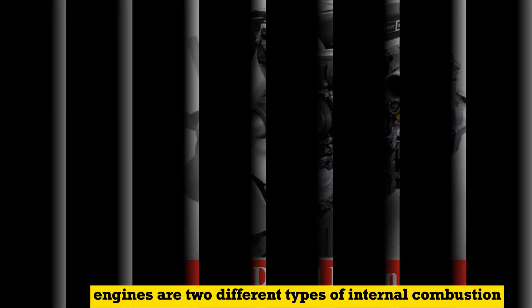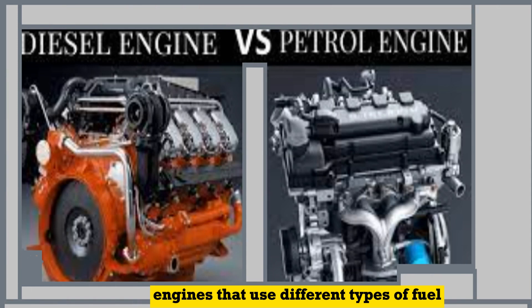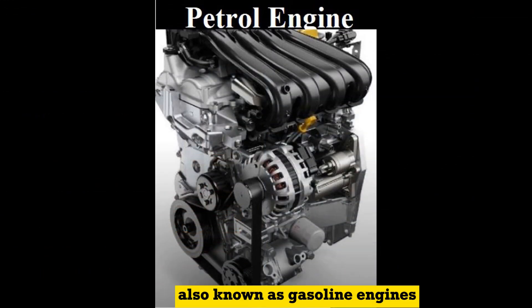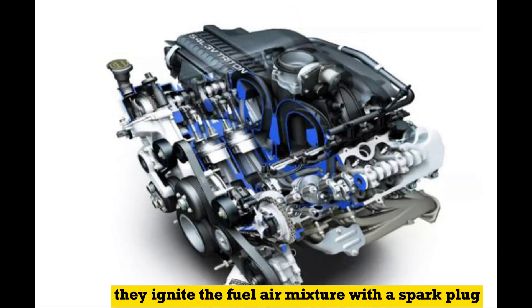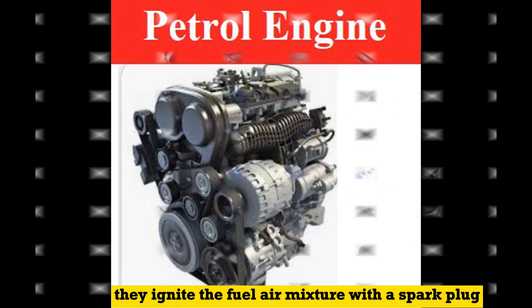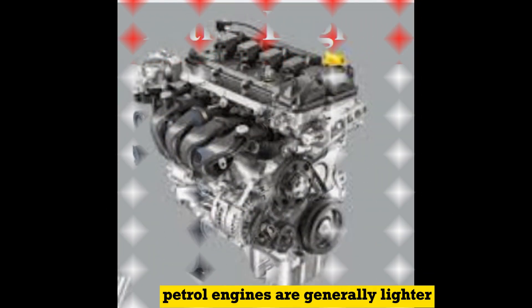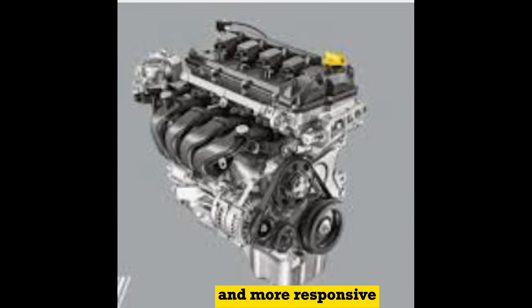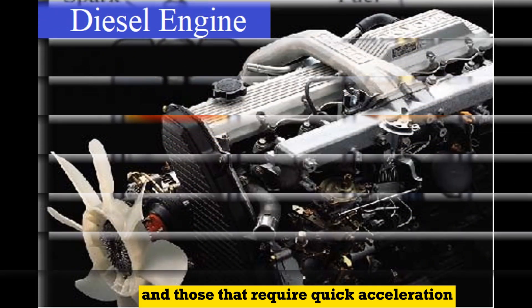Petrol and diesel engines are two different types of internal combustion engines that use different types of fuel. Petrol engines, also known as gasoline engines, use petrol as their fuel source. They ignite the fuel-air mixture with a spark plug to create combustion and power the engine.